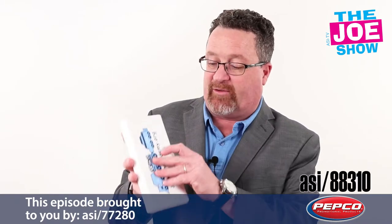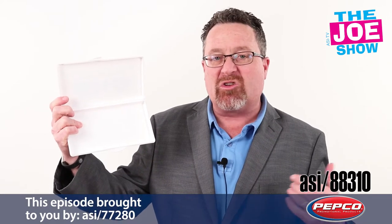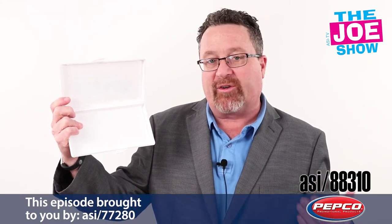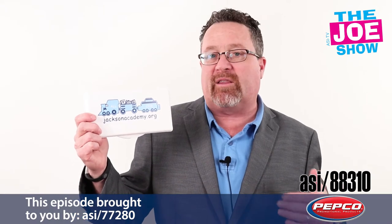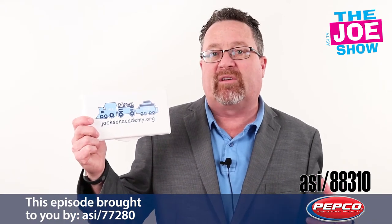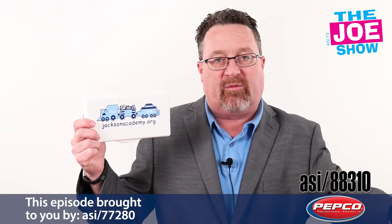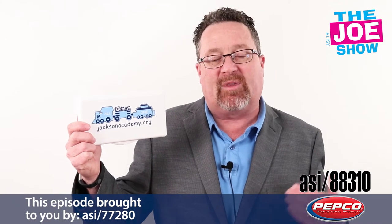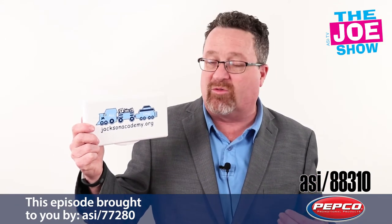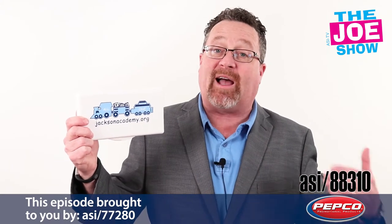This next product is a pencil case. You open it up and inside you can put a variety of pencils, erasers, markers, crayons, and even a six-inch ruler — it snaps shut. Around this time of year, charter schools in bigger cities and private schools are putting their name out there for parents to sign up. This is a great way to incentivize them to come take a tour and give this to students. With the logo on it, they might be more apt to say, 'I want to go there.'